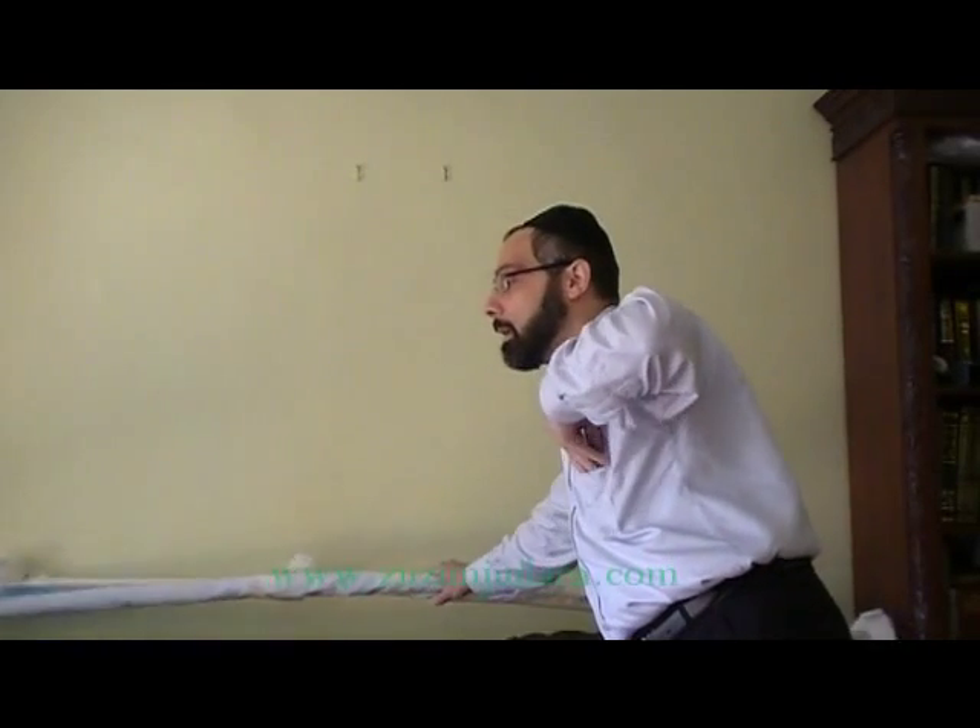Going further down — and this is not in the article — the Talmud, the Gemara, in Menachot describes the staves, the two poles that held the ark. It describes them as not puncturing, but poking through the curtain leading to the Holy of Holies, side by side. And this is exactly what we see depicted on the Sela.